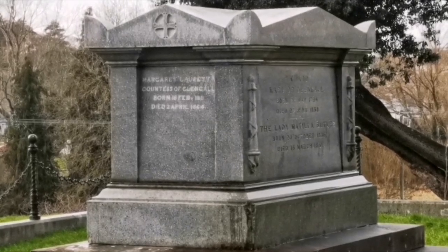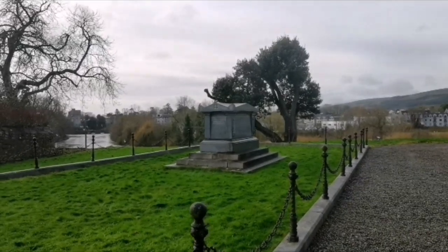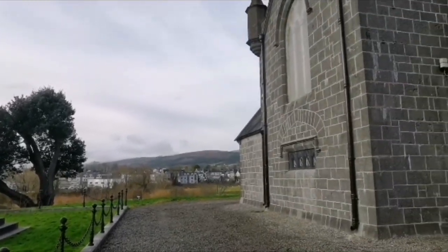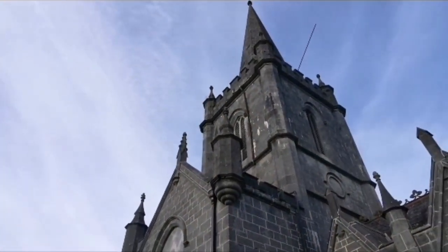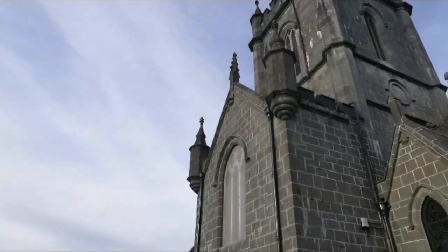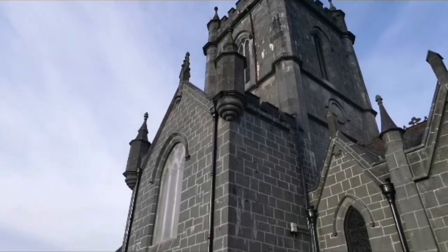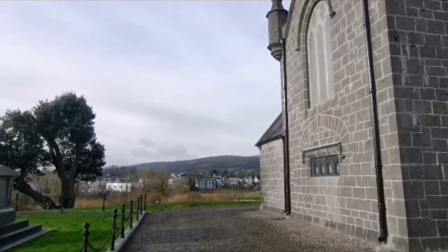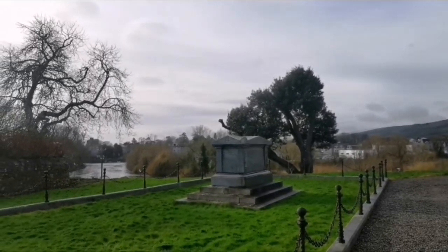So there are four coffins below ground here in the vault. The last person connected to this 600-year family line died in 1961 — Richard Butler Chartres, who lived here into his 90s. He chose to be buried with his wife Pamela in Kilcommon Cemetery, a military cemetery, leaving his four ancestors as the only ones interred here in the grounds of St. Paul's Church in Cahir.